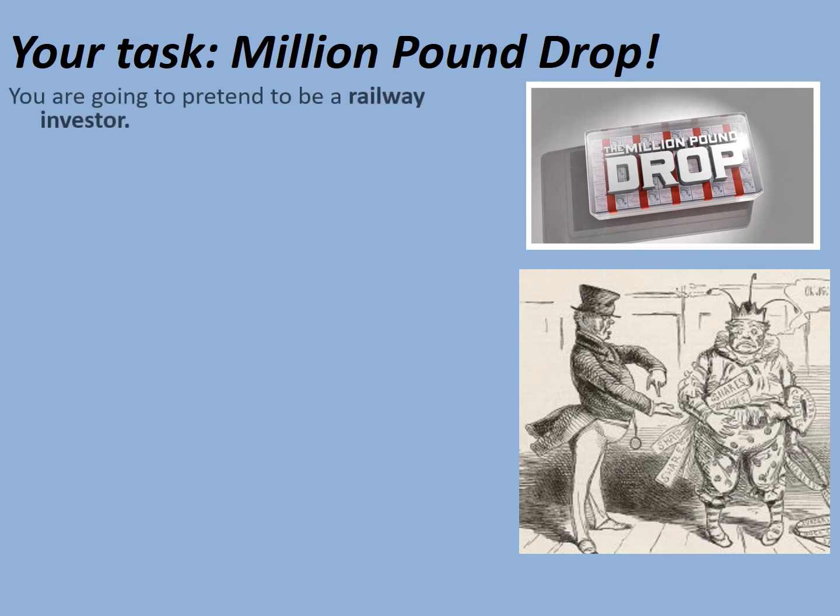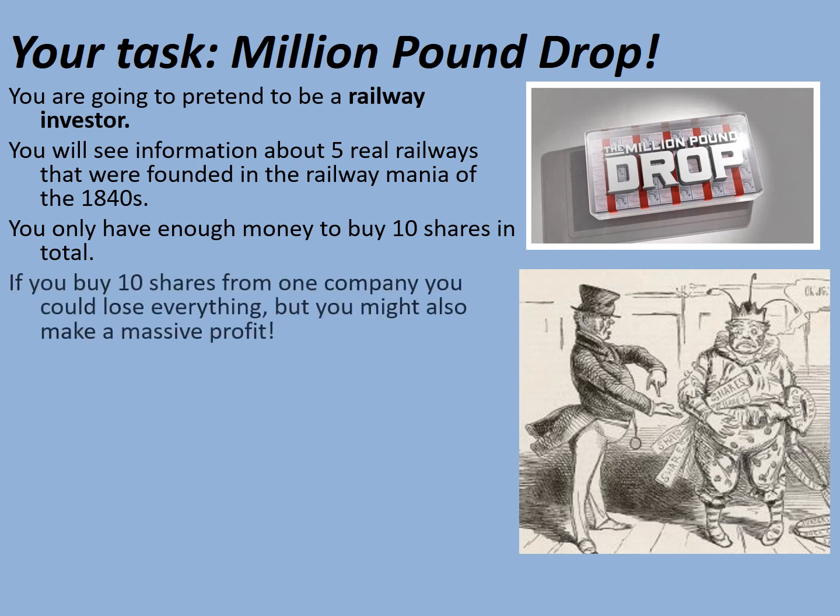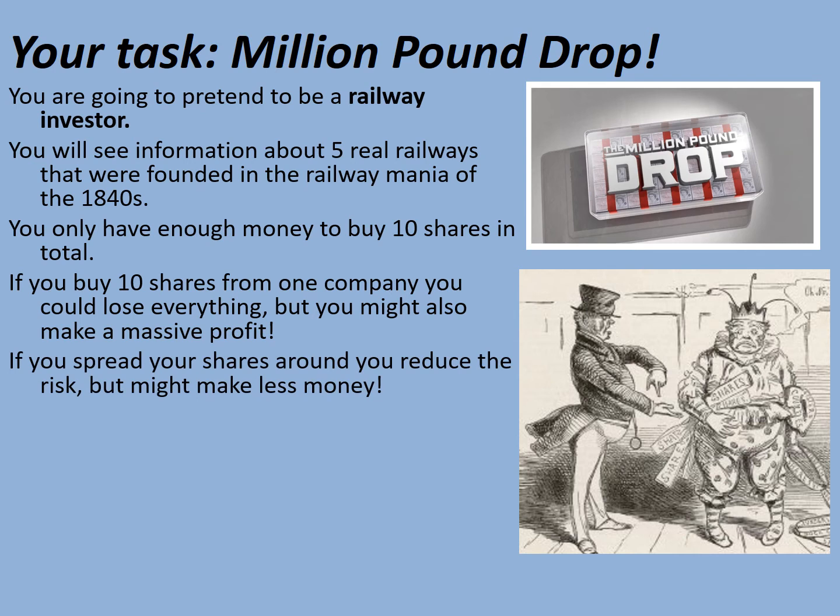We're going to play a bit of a game which will help us understand that. You're going to become a railway investor. You will see information about five real railways that were founded in the railway mania of the 1840s. You will only have enough money to buy 10 shares in total — keep a tally as you go through of how many shares you're going to invest out of your total of 10 on each company. If you buy 10 shares from just one company, you could lose everything, but you might also make a massive profit. If you spread your shares around to reduce the risk, you might make less money. How much of a risk will you take?